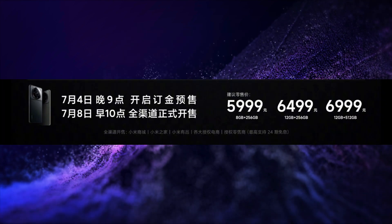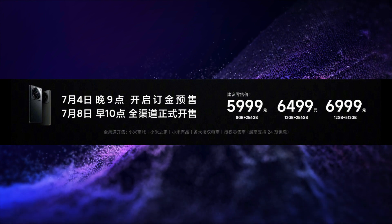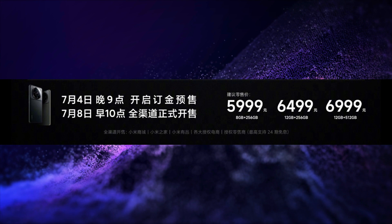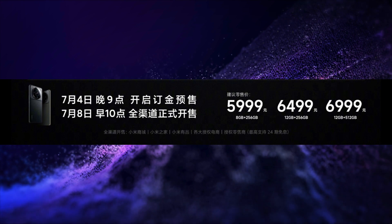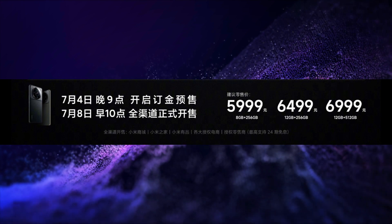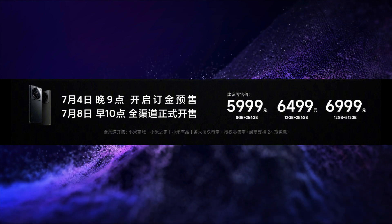The price of the 8GB 256GB variant is Yuan 5999, that is around Rs. 71,000. The price of the 12GB 256GB variant is Yuan 6499, that is around Rs. 77,000. And the price of the 12GB 512GB variant is Yuan 6999, that is around Rs. 82,000.